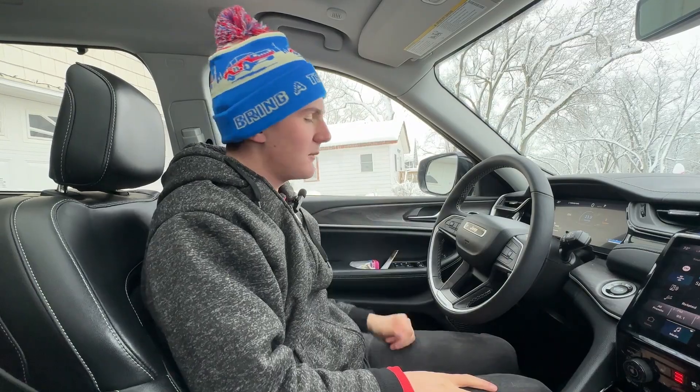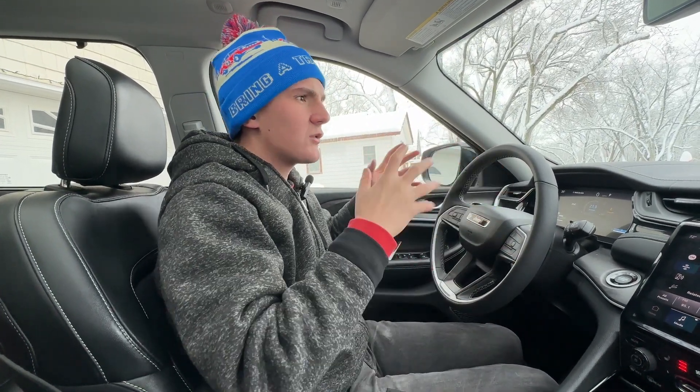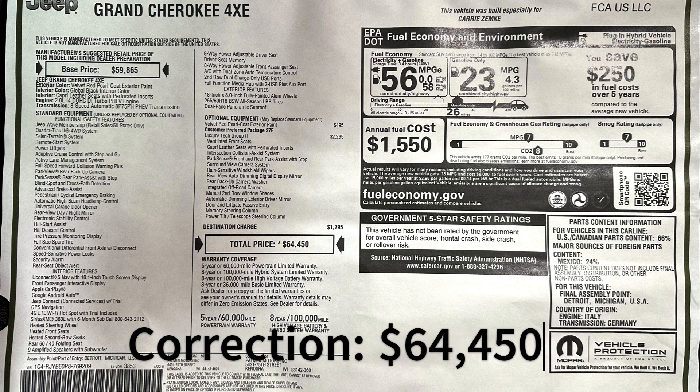You can get some pretty crazy Summit and Summit Reserve trims with an insane amount of features. This one's sticker was right around $62,000, so you get a fair amount of features for what it is, but nothing too over the top.